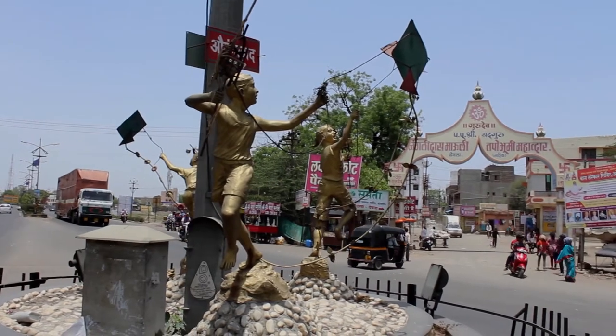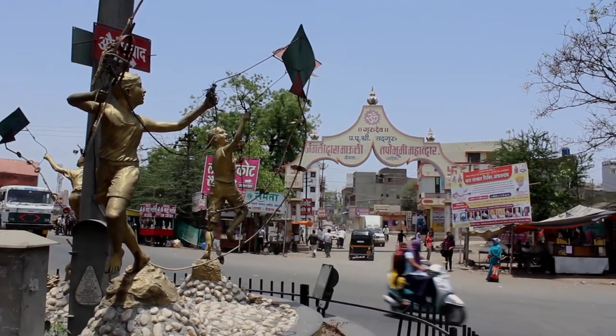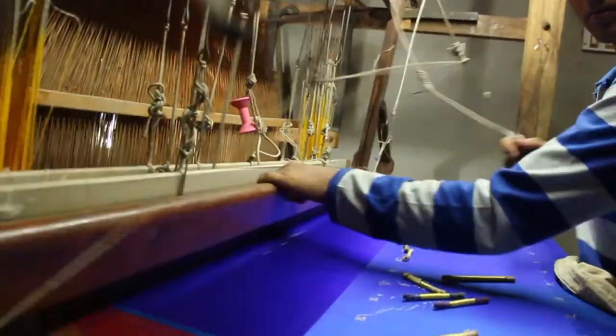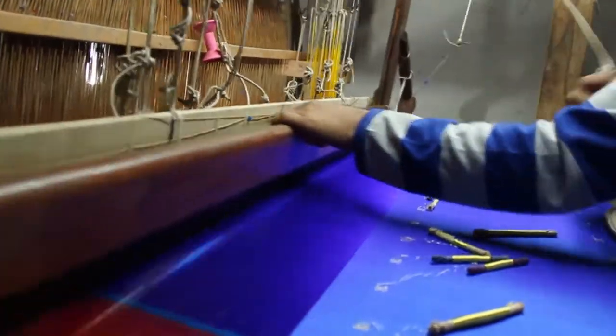Yeola, a taluka in Nashik district of Maharashtra state, is famous for its Paithani handwoven sarees and dates back to 200 BC. It is the only place in India producing Paithani sarees, having an existence of more than 10,000 handlooms on which these exquisite sarees are handmade.